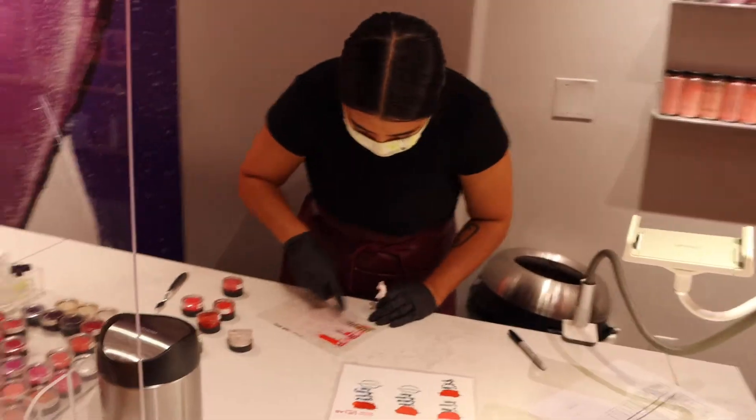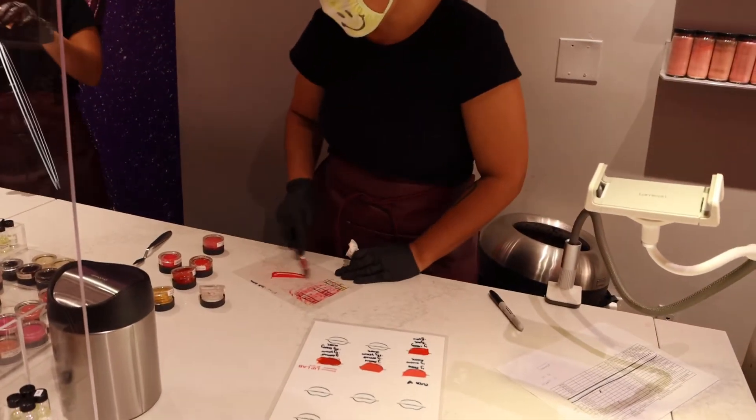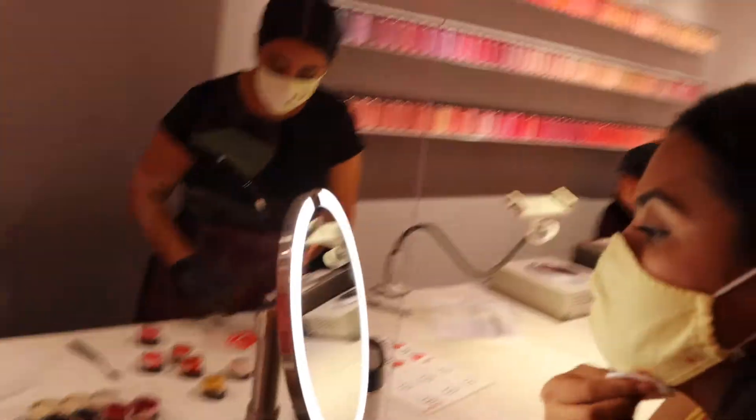Here you can see my sister's technician helping her find her shade. This is my sister's expectation. She said she doesn't want to just tell the technician a color without more context because she feels pressured — she was already feeling frustrated with the process.